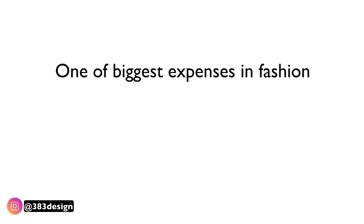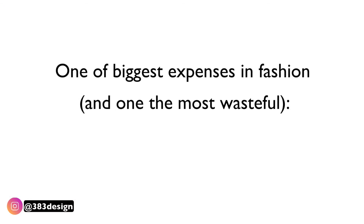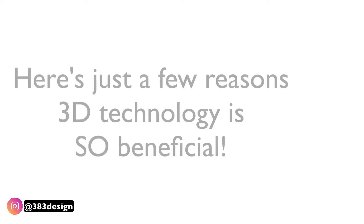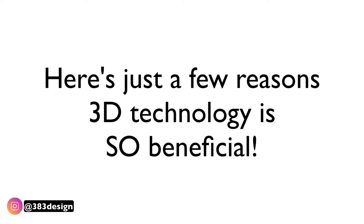Not only is 3D emerging as an important technology and software for you to master, but it's also a great way to save money, be more efficient, and be more sustainable. One of the biggest expenses in fashion and one of the most wasteful is sampling, and 3D technology can help you save time and money on sampling.